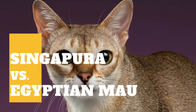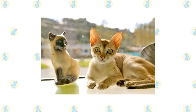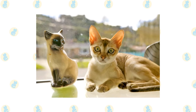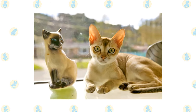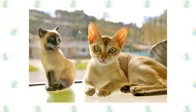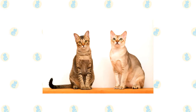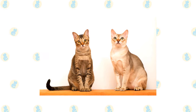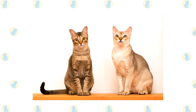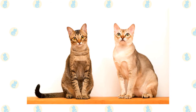Singapore cat versus Egyptian Mau cat — what are the differences between these two cat breeds? The Singapore was developed in the 1970s from cats found in Singapore, the Lion City, by cat fanciers Hal and Tommy Meadow. Their cats — Tickle, Puss, Tess, George, and Gladys, plus Chico adopted later from a shelter — were the foundation of the pedigreed Singapore. Brown cats with ticked coats are common in the region, and small cats with brown ticked coats were known in Singapore from at least 1965.